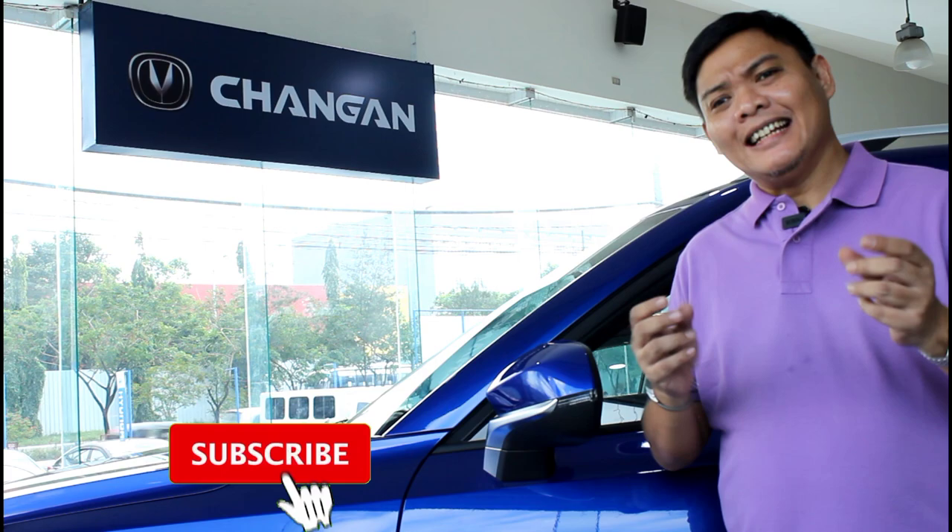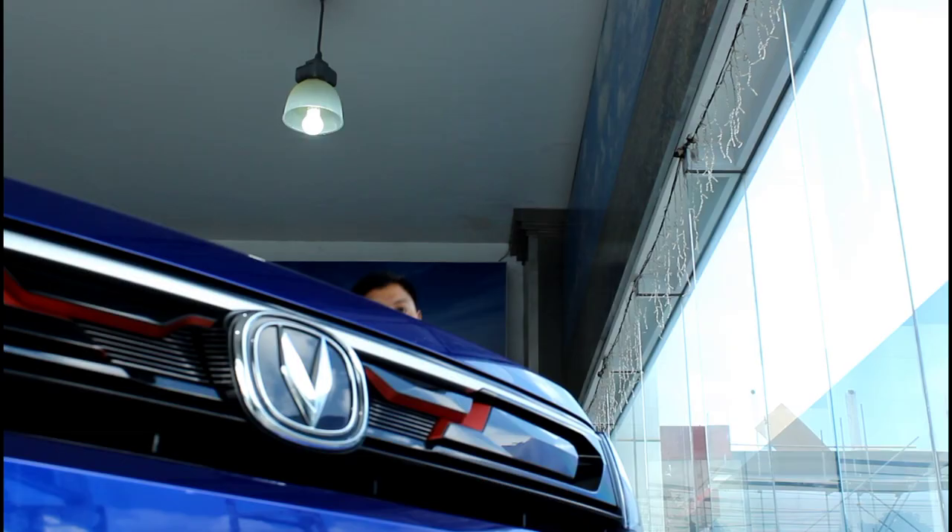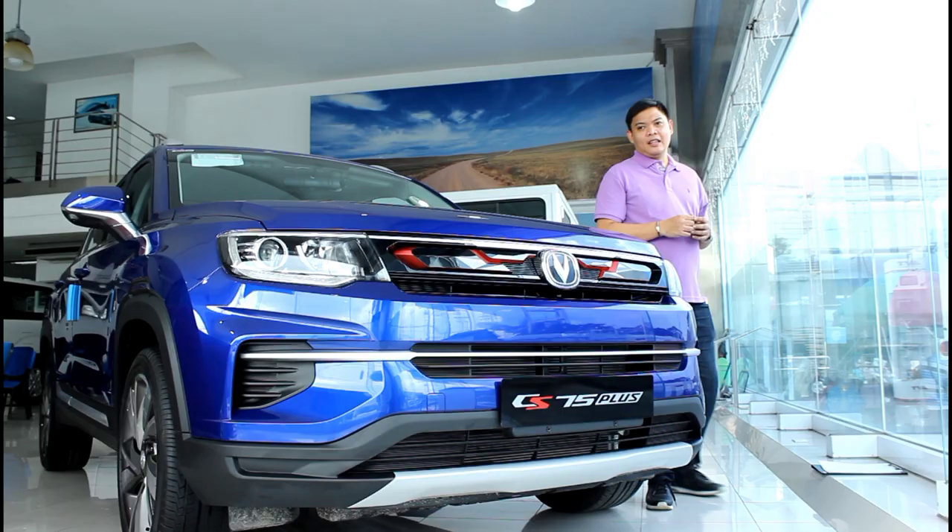Just to give you guys a bit of background about the brand — Chang'an is based in China and they've been around for 158 years. So if experience is the best teacher, I think it's safe to say that they know a thing or two about how to manufacture things. Chang'an is actually considered to be one of the big four automakers in China in terms of volume production and the second most popular brand in terms of sales.